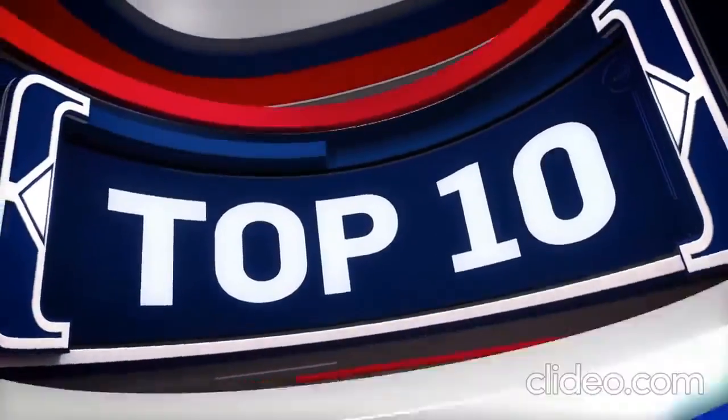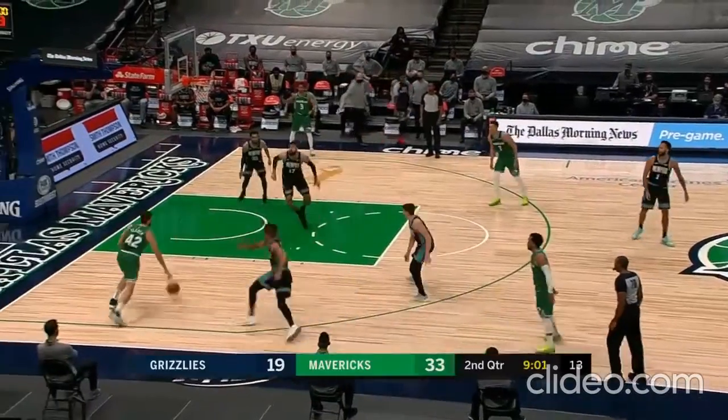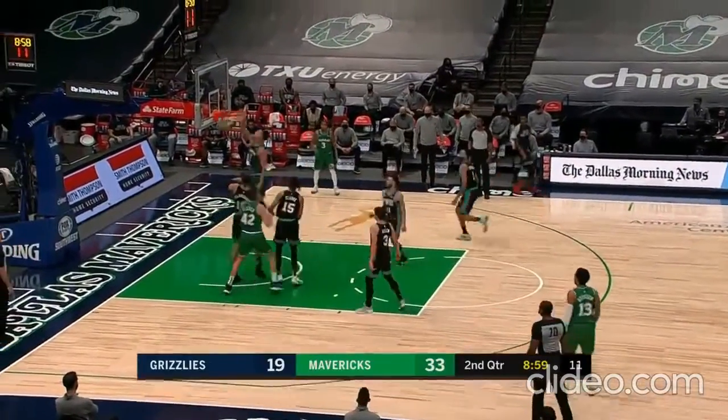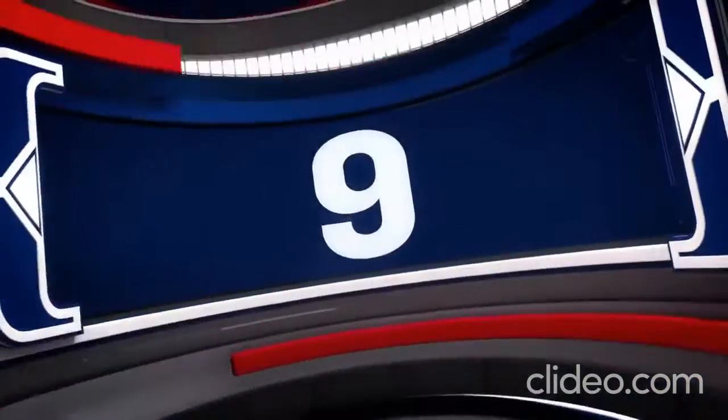It's time now for your top 10 plays of the night. At number 10, Grizzlies versus Mavericks — Mavs at home, by the way, for the first time since February 14th. Maxi Cleaver finds Dwight Powell on the cut and throws down the one-handed slam.